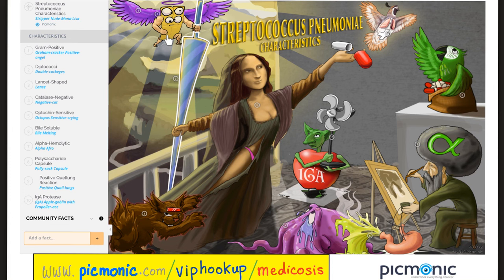This slide comes from Picmonic. Strep pneumo is gram positive and a diplococcus — the shape of this bacteria is like a lancet. It is optochin sensitive, bile soluble, and alpha hemolytic. It has a polysaccharide capsule that gives a positive quellung reaction, and it has an IgA protease, which is how it colonizes your mucous membranes.